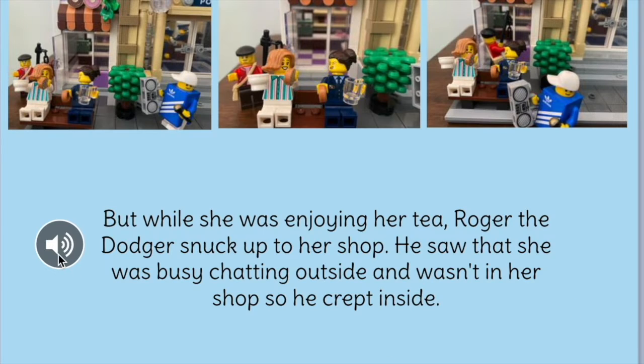But while she was enjoying her tea, Roger the Dodger snuck up to her shop. He saw that she was busy chatting outside and wasn't in her shop, so he crept inside.